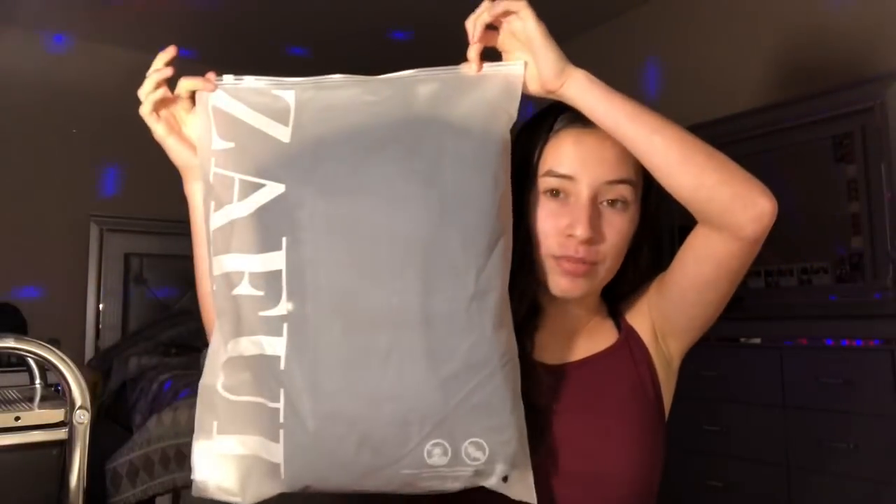Hey guys, welcome back to my channel. Today I'll be doing a sponsored video — I got sponsored by Zaful clothing. I'm gonna do a try-on haul and show you guys everything that I got, how it looks, how it fits, and basically review the clothing. They came in these cute little bags, all the clothes came in like this, then in a big white package bag.